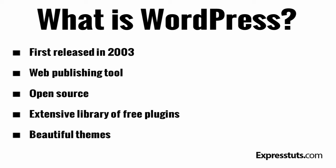WordPress has changed the way websites are created forever. You can create a totally new look and feel to your website simply by installing a new theme with a click of a button, and you have thousands of free and quality WordPress themes to choose from.